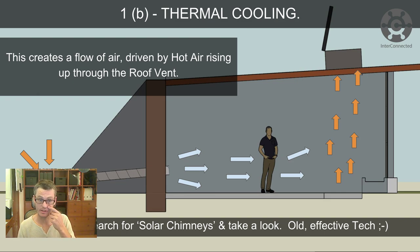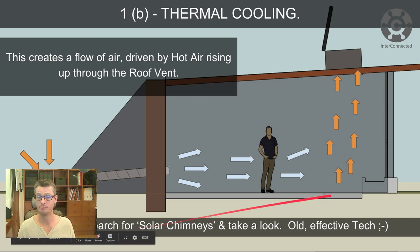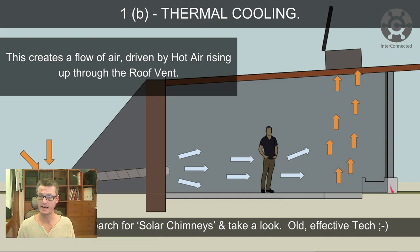Solar chimneys again — take a look at that old, effective tech. Looking at this diagram, you might see a solar chimney on the outside of the building on the exterior wall. The ones you see in the desert are really old tech and are often just stone, though you could make them out of sheet metal or any kind of ducting material that heats up well in the sun. The vent goes out through the front wall and into the solar chimney — a really simple thing to do.